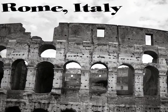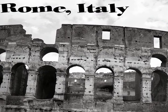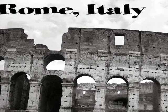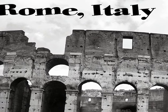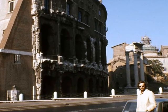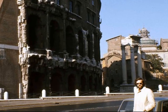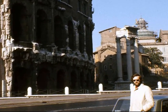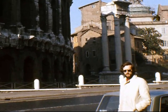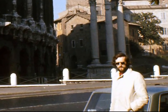Probably the highlight and the most famous thing to visit is the Coliseum. Here's a photograph of me at the Coliseum — the compulsory photograph. There's not a lot remaining of the Coliseum, as we found out.